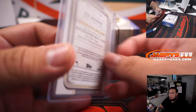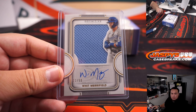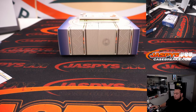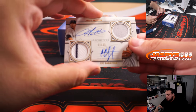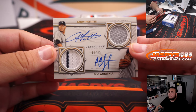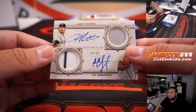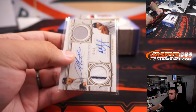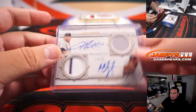Going to Lonnie. Ooh, look at this — dual patch autographs, 11 of 35. That's Andy Pettitte and CC Sabathia for the Yankees. There we go — Yankees going to Matt Buckler. Very nice.